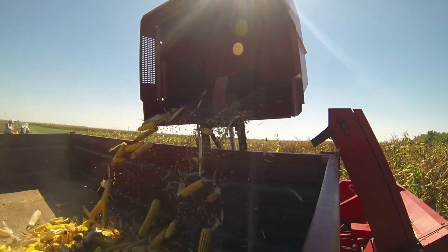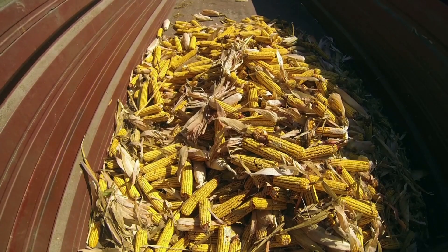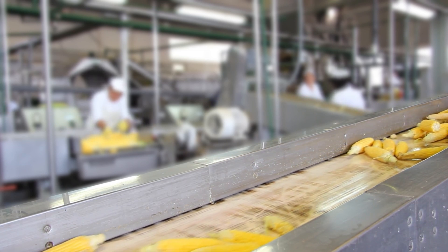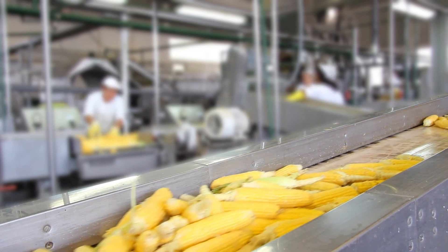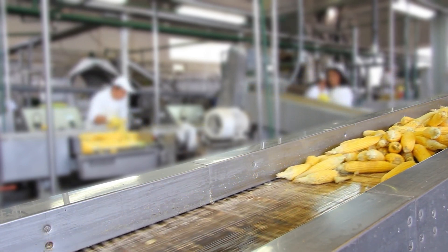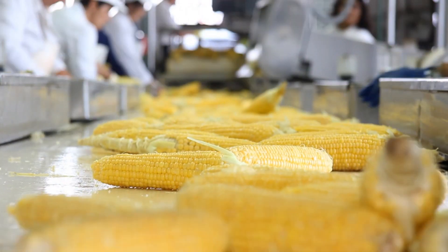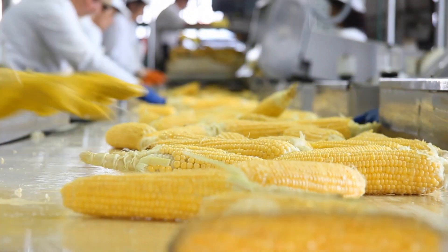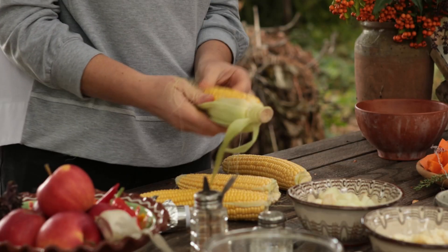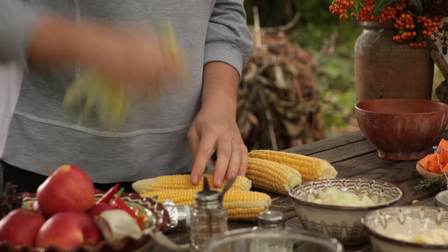Once at the processing facility, the corn undergoes several vital steps. As soon as the golden ears of corn arrive from the fields, they embark on a fascinating journey, transforming from fresh corn cobs into delicious canned corn. The first stage is cleaning and husking — removing the husk, silk, and any debris from the corn cobs, ensuring that only the best and cleanest ears proceed to the next stage.